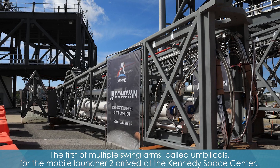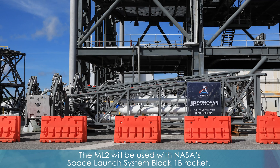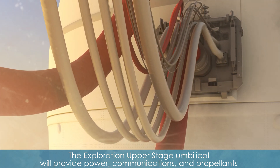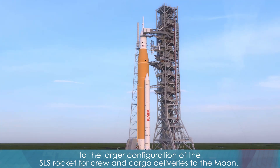The first of multiple swing arms called umbilicals for the Mobile Launcher II arrived at the Kennedy Space Center. The ML-2 will be used with NASA's Space Launch System Block 1B rocket. The exploration upper stage umbilical will provide power, communications, and propellants to the larger configuration of the SLS rocket for crew and cargo deliveries to the moon.